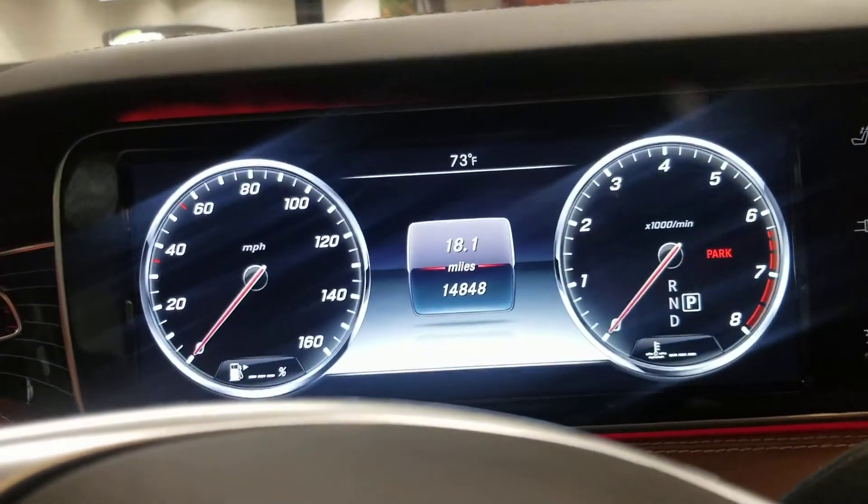So what I'm going to do is put the top down. And you can see over here it shows 'replace key battery' — I'll get that replaced. 14,848 miles. Mr. Reginald, I'm going to turn it on and have the top down.